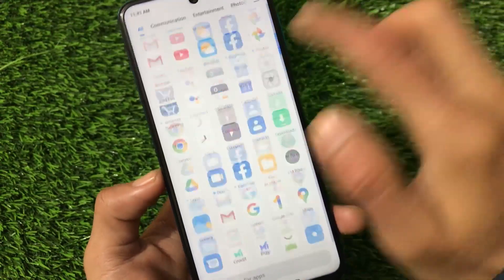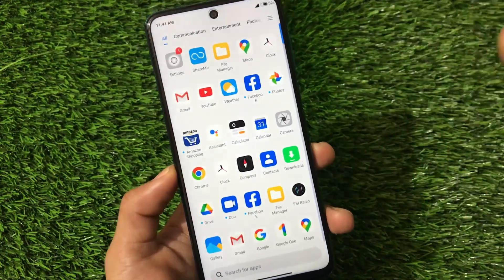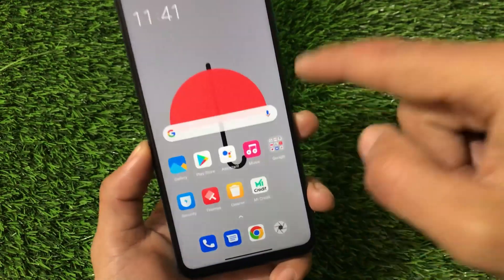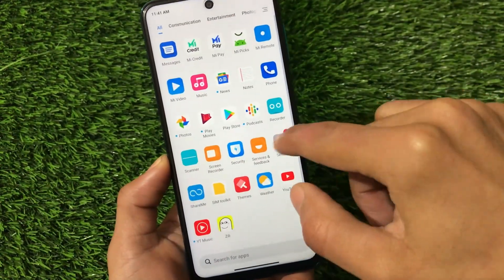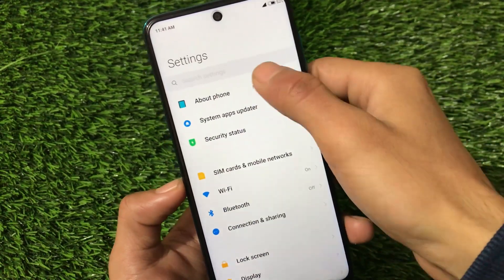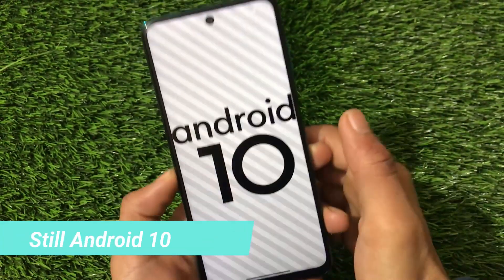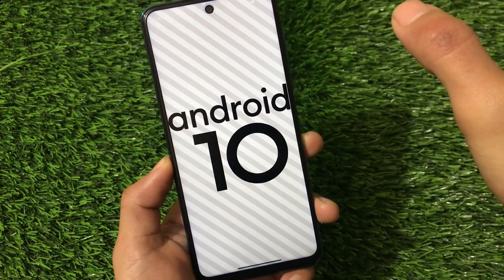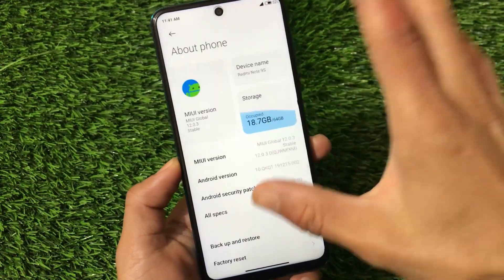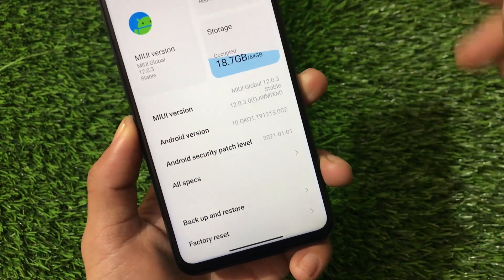Facebook, Duo, and other apps are automatically installed when you set up the device. If you have an unlocked bootloader and are using the India variant or another variant and want to install the latest global stable update, you can do so via custom recovery. If you're on a global stable device with the previous update and want to update via OTA, the OTA link is in the description. Note that version 12.0.3 is based on Android 10, not Android 11.